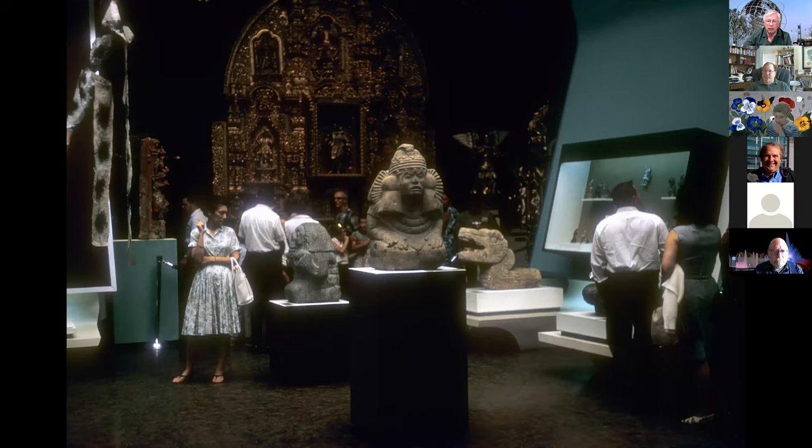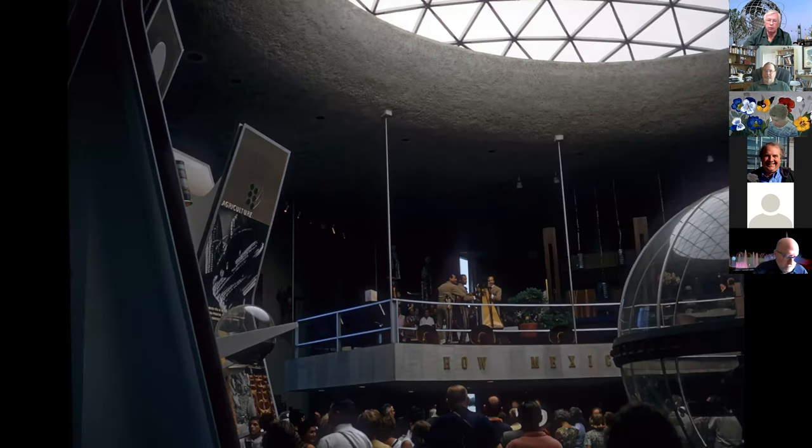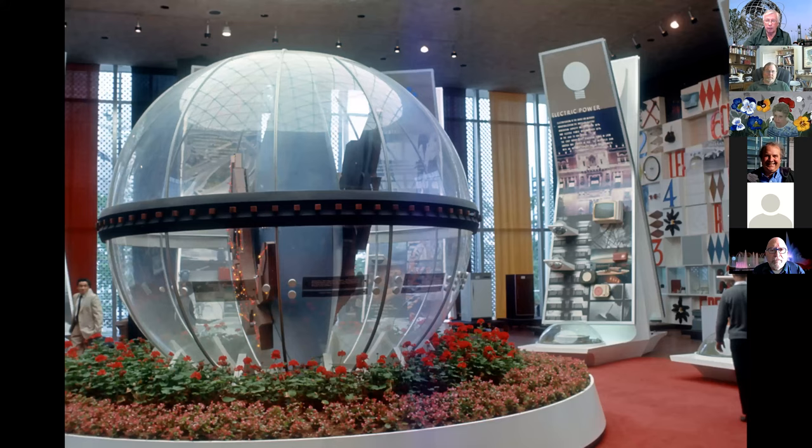Inside they had all sorts of artwork from the pre-Columbian days of different dynasties. Musicians up on the balcony performed to keep people entertained. Lots of things on the fact that Mexico has a rich cultural history but is also a modern industrial nation. In the background you can see they were turning out record players, radios, TVs, refrigerators, and all sorts of things.